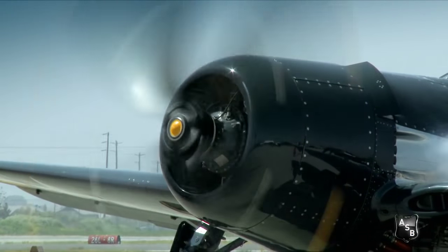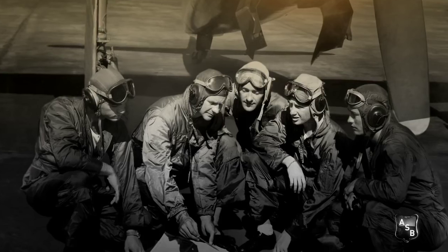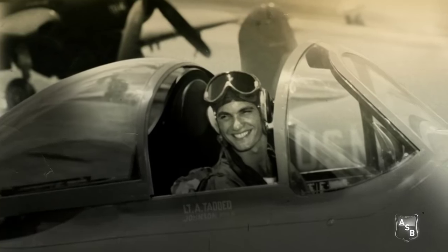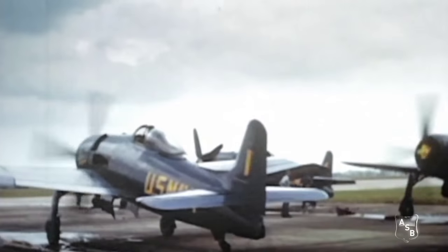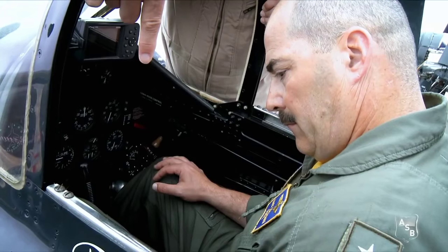It is so exciting to see these old airplanes in such pristine condition. They're just beautiful. The anticipation of getting into that brand new little hot rod — we were all eager to get in that airplane. It was just a better airplane than the F-6. It was the next step up.